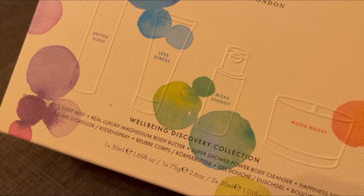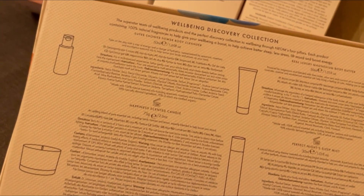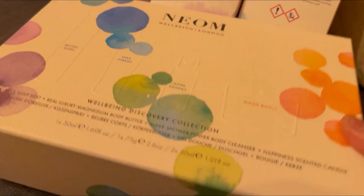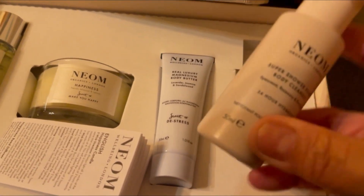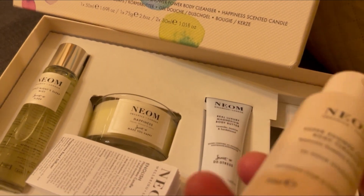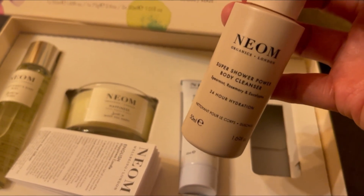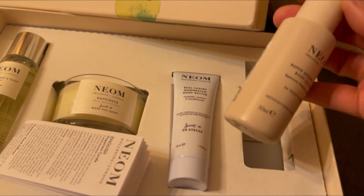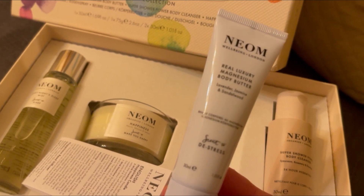We've got four items in here, so let's have a look. Look at that, isn't it so beautiful! So we've got this NEOM — I already have the larger version of this one, so this is a small one. It's like a travel handy size, which is why I really like it because if I do travel over the weekend this is super handy. This is the Shower Power Body Cleanser, it's a 24-hour hydration and it's 50ml — so that is just so cute.